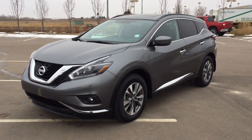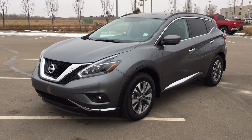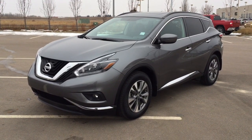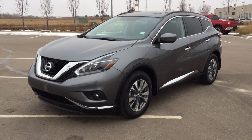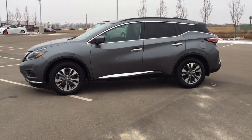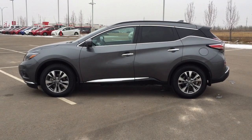Hello folks, welcome to Sherwood Park Toyota located at 31 Automall Road in Sherwood Park, Alberta, Canada. Today I'm going to be showing you this 2018 Nissan Murano SV. The most notable features on this SV include its panoramic roof, heated front seats, and navigation system. I'm going to go through a couple more features on the inside and outside of the vehicle to get you better familiar with this 2018 Nissan Murano SV. Let's get started.